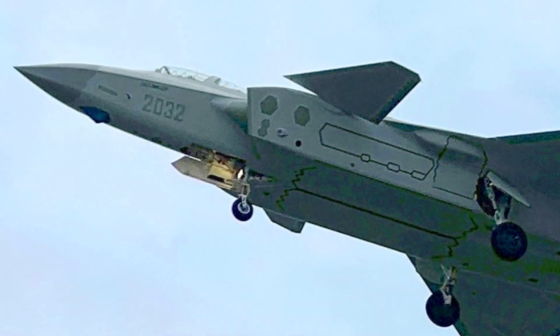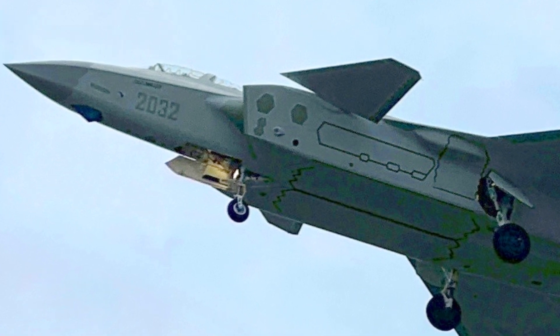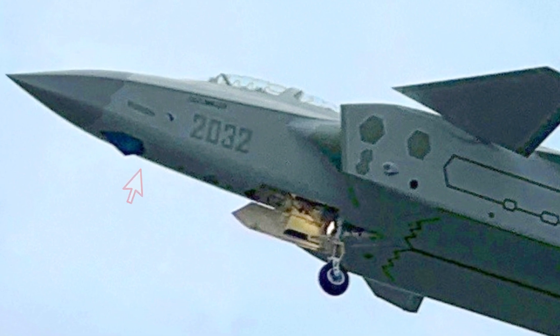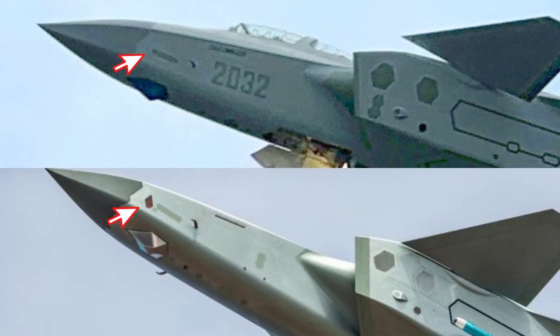Based on this photo, a few changes to the J-20 two-seater have been speculated online. The first is said to be a new optical and infrared sensor suite, while a pair of sideways sensors appear to have vanished from the design.